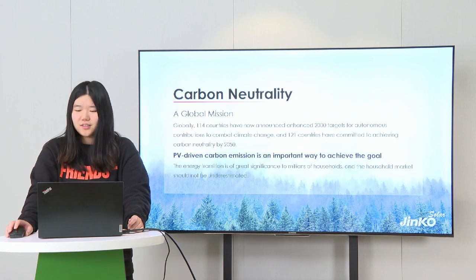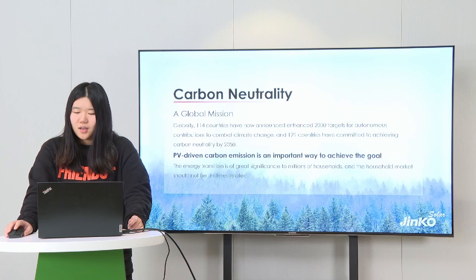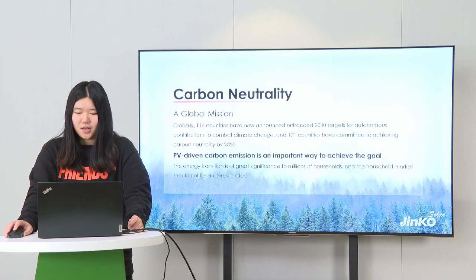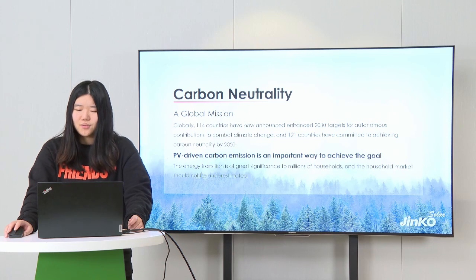Before starting, we must mention our common goal: carbon neutrality. So far, globally, 150 countries have now announced 2030 targets for autonomous contributions to combat climate change, and 121 countries have committed to achieving carbon neutrality by 2050.